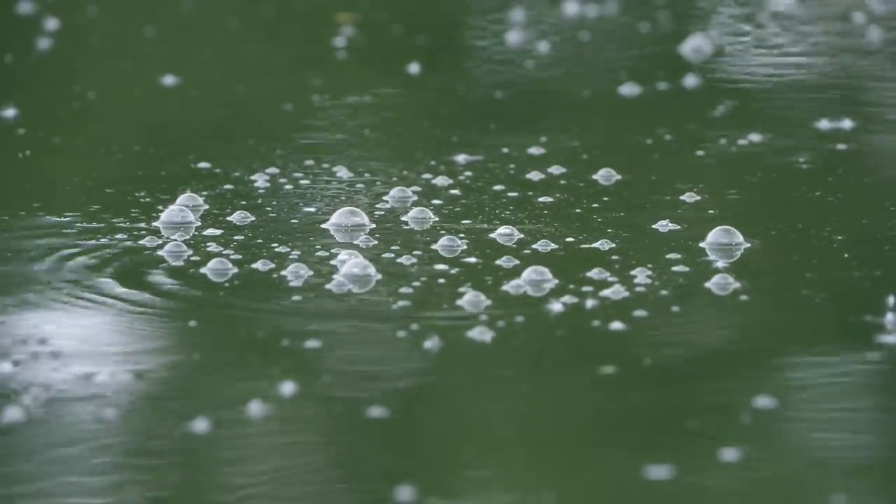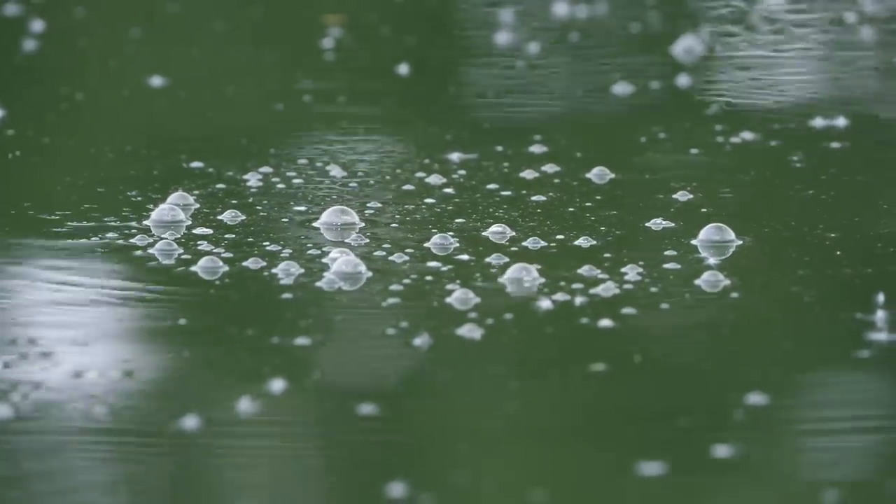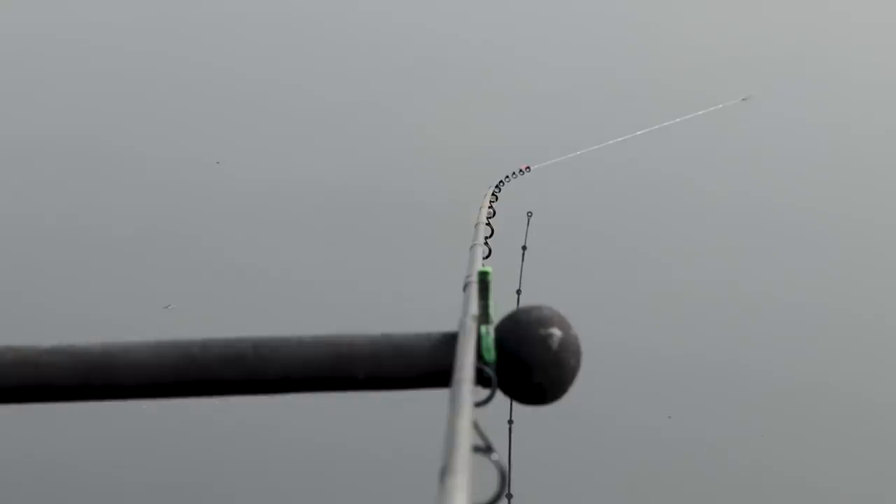This is why when you start fishing you get very few indications, but after you've been fishing for a period, quite often with a method feeder you get lots of liners and indications that dislodge the feeder at times and cause all sorts of problems.